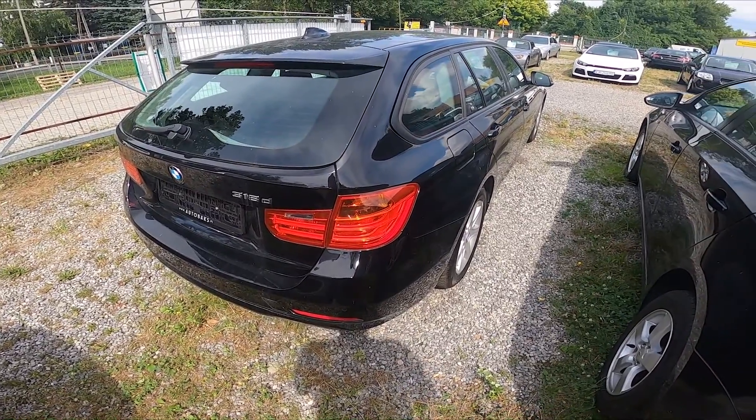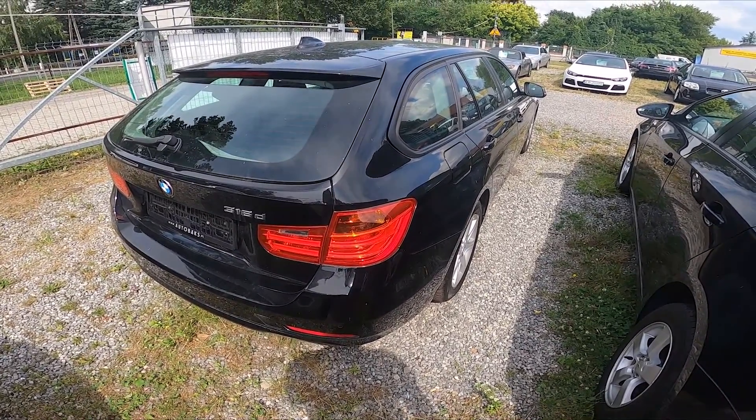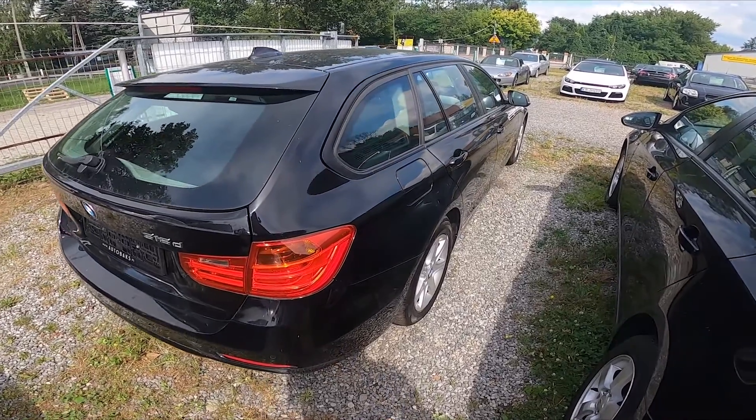Hello, in front of me I've got a BMW Series 3. In this video I'll show you where the sticker with the VIN number is.